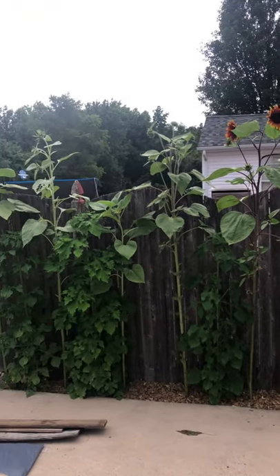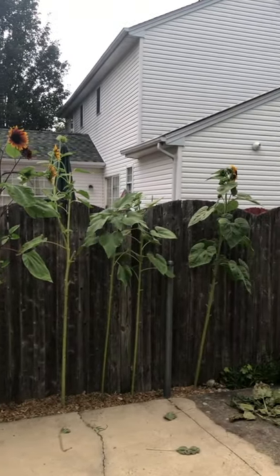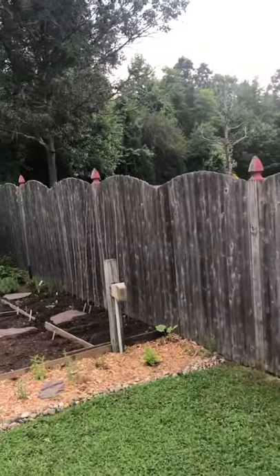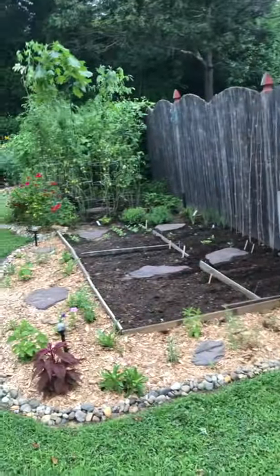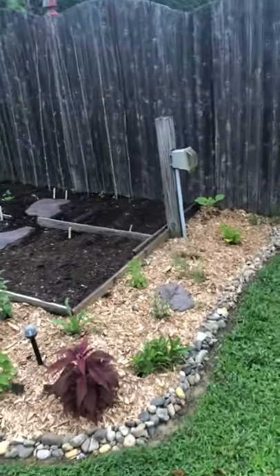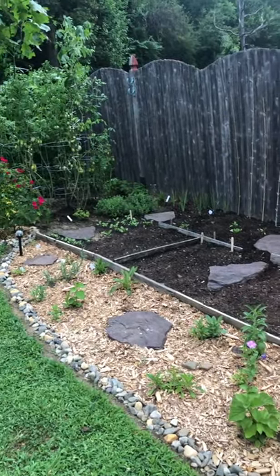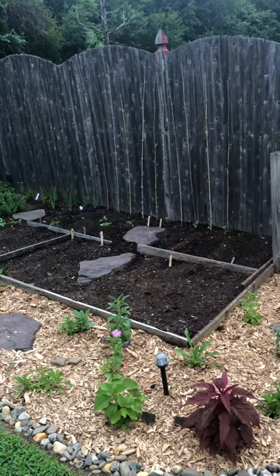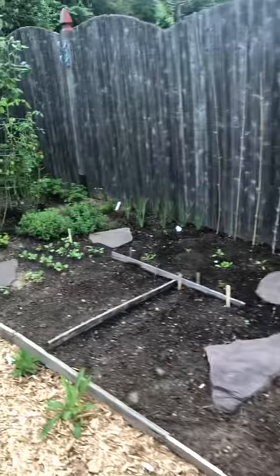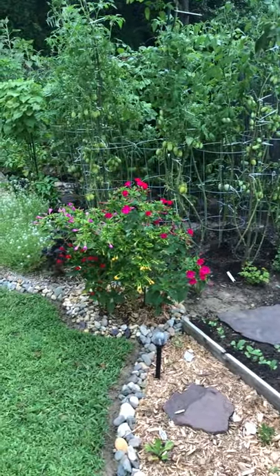Here's my sunflowers that I'm growing to try to create a natural screen or barrier between us and the neighbors. There's a new area I just opened up and finished off some perennials around in the flowerbed. Inside I've planted some lettuce, spinach, some peas, some bunching onions over there, and radishes.